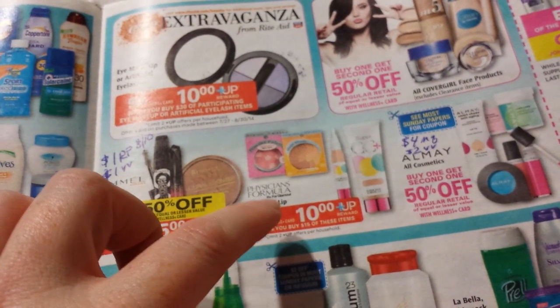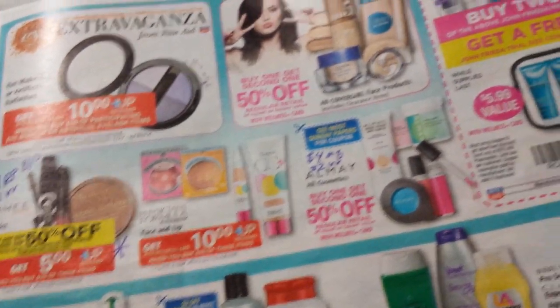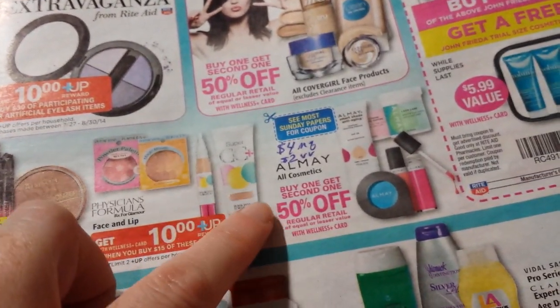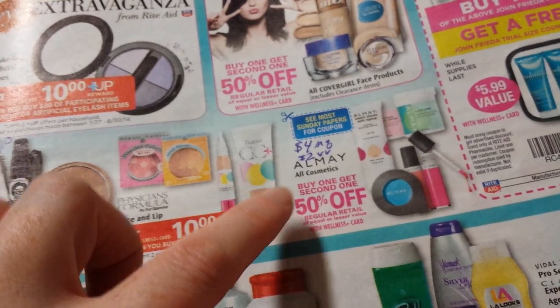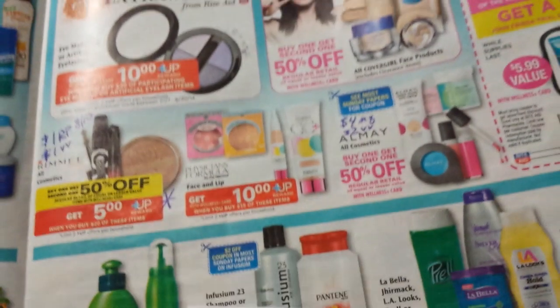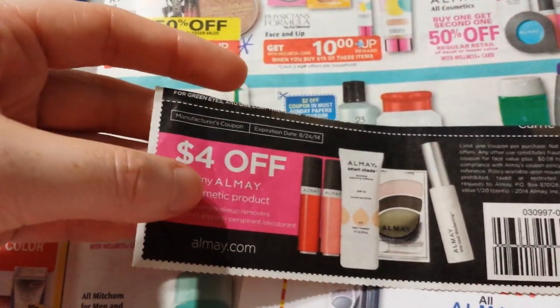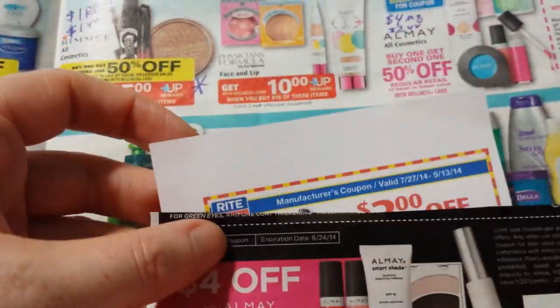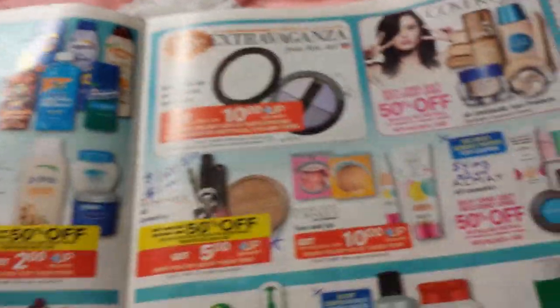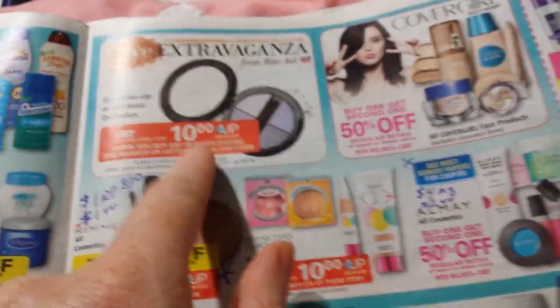Physician's Formula — only the face and lip products — spend $15, get back $5. The Almay is buy one, get one 50% off. We got a $2 video value coupon on eye products, and a coupon is coming in the SmartSource on Sunday the 10th. That would make for a really good deal because buying the eye products means they count towards the eye extravaganza.